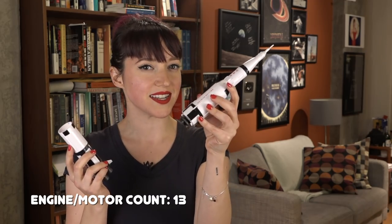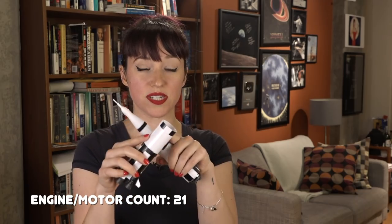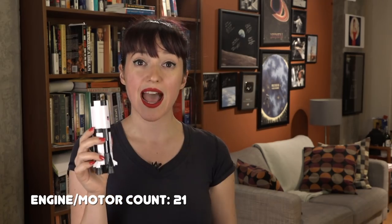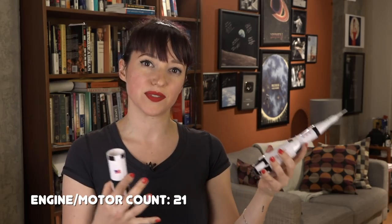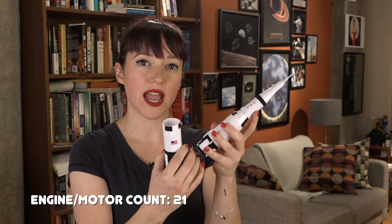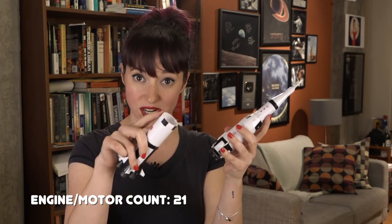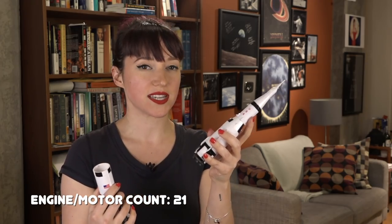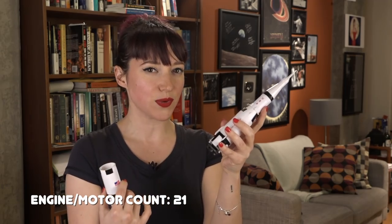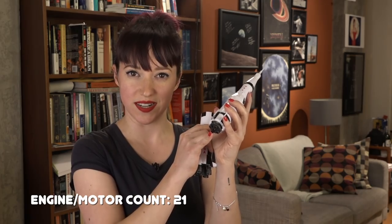Meanwhile, it was the second stage's turn to burn. But before that, eight ullage motors on the interstage — this little ring right here — had to fire. As the rocket is flying, it's carrying liquid fuel, so the rocket would need to push ever so slightly forward to shove the fuel back so it could go cleanly into the feed lines. Those eight ullage motors would kick the rocket just enough to get the fuel sloshing in the right direction before the main J-2 engines on the second stage would ignite. Like the first stage, there are five of these engines.